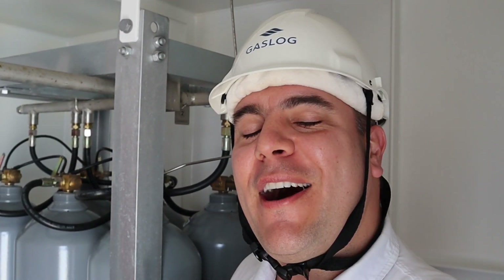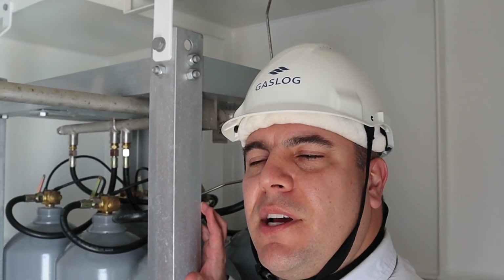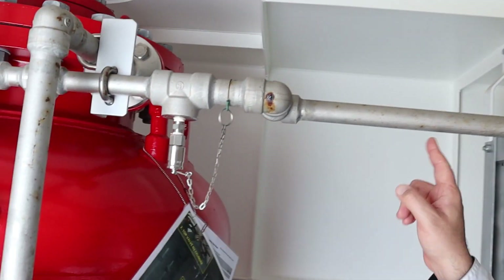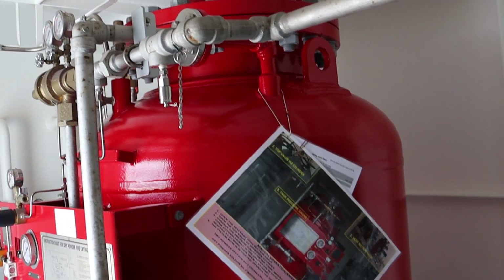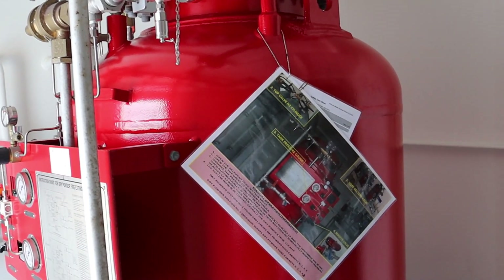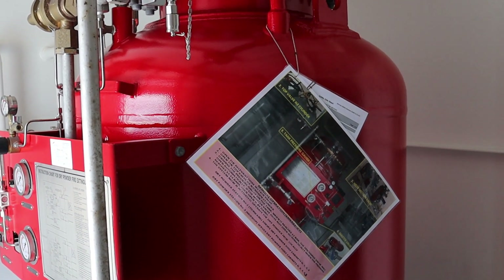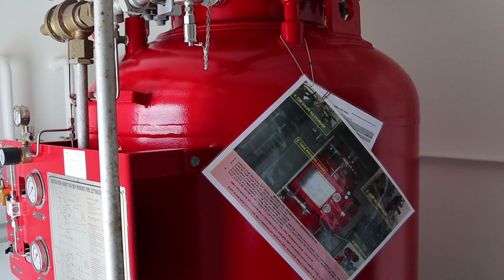Now I am inside the dry powder station. Inside you will find these nitrogen cylinders, which are the main propellant cylinders. They will push nitrogen gas through piping and into the dry powder storage tank. Inside this tank we have dry powder — for this unit it holds 800 litres of dry powder, the main extinguishing agent.